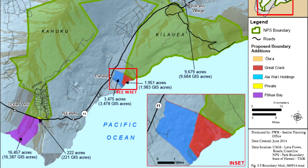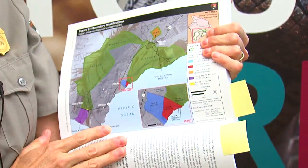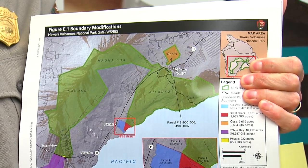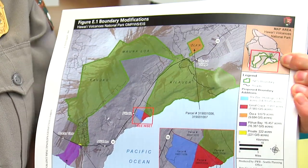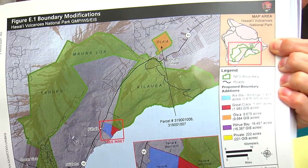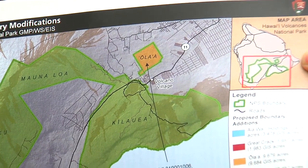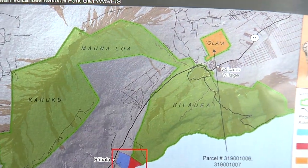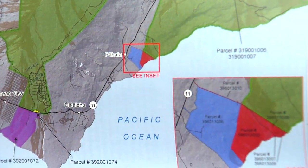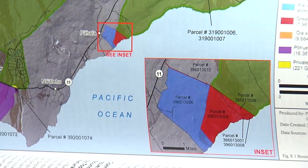In the planning process, we looked at some parcels already discussed in the 1975 master plan. The Ola'a unit — we already own this land, it was given to us by the territory in 1952. We manage the Ola'a tract for protection of its unique old rainforest features; it's a really neat area. But it's not part of our official acreage or official boundary because it's not contiguous with the park as required by our enabling legislation, so it is of course one of our top priorities. The Great Crack parcel — or parcels, as there are several — was also in the 1975 master plan and remains in this one, and it still has unique resources worthy of protection.